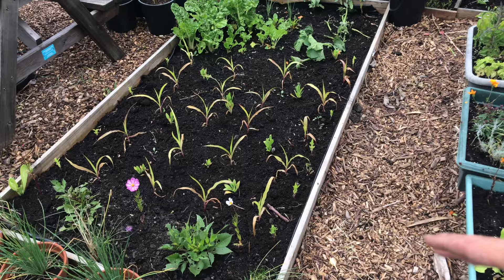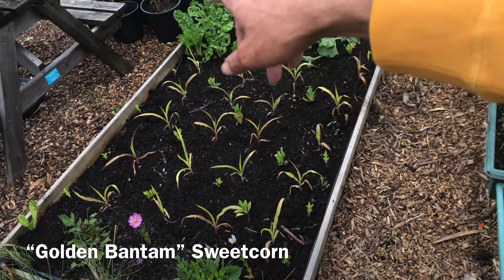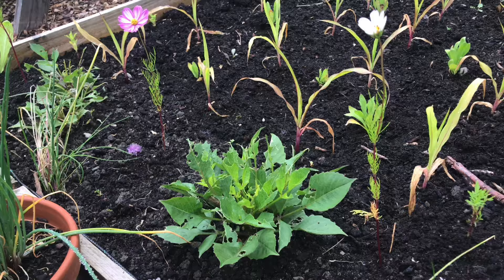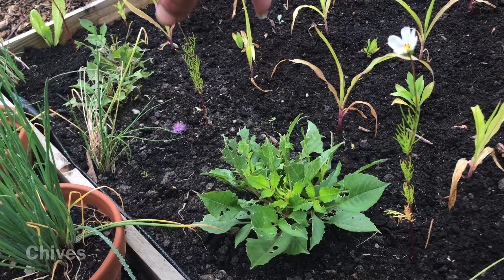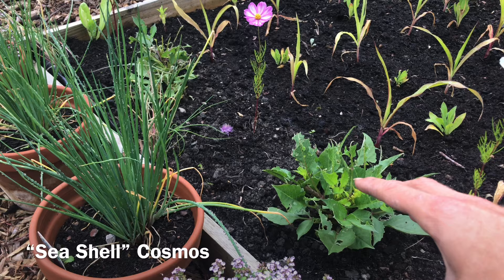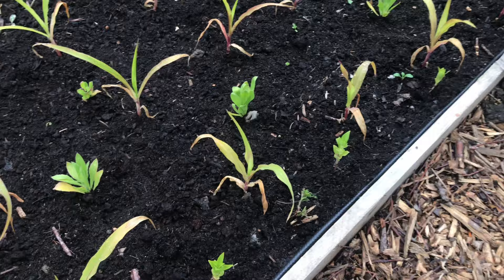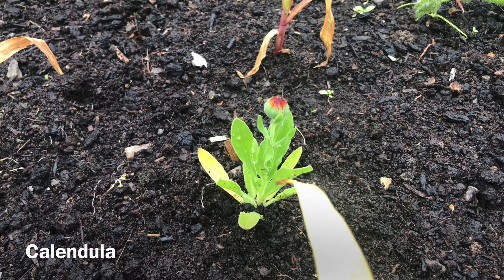Behind the terracotta pots in this bed we have a bit of a mixture. I planted the extra corn - you can see there are four rows in a grid. Then I planted some dahlias at the end, but the slugs have pretty much had their feast over the last couple of days. Then we have some chives planted at the end and some cosmos in between the dahlias. In between the sweet corn we have planted calendula.